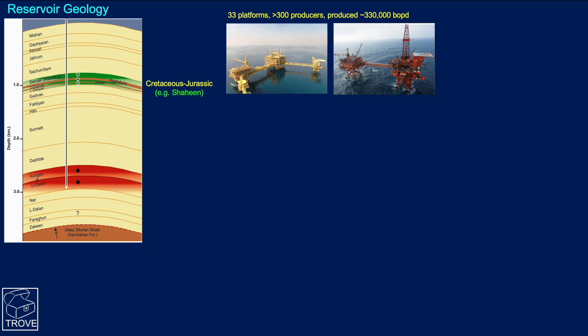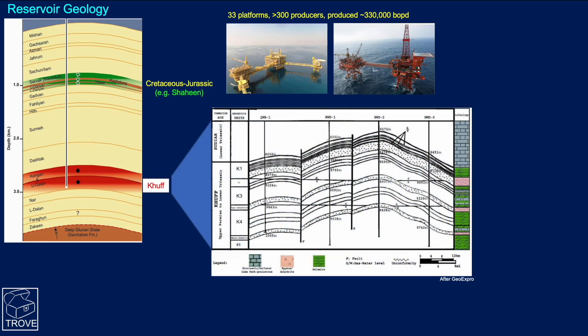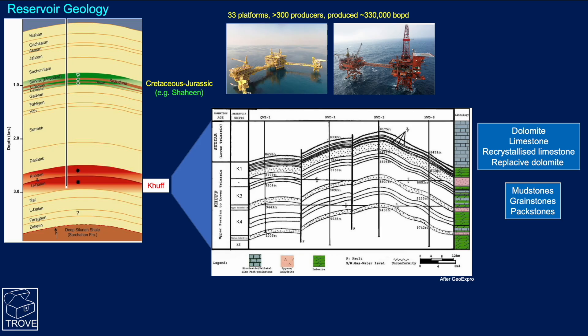We're here to talk about the lower section. In Iranian nomenclature, it's the Kangan and Upper Dalan formations, collectively known as the Kuff. This is a cross-section of the field, and we can see it's subdivided into four sections — K1 through K4. The lithologies are mainly dolomites and limestones, with some recrystallized limestone and replacement dolomite. Under the Dunham classification, the rocks would be mudstones, grainstones, and packstones.